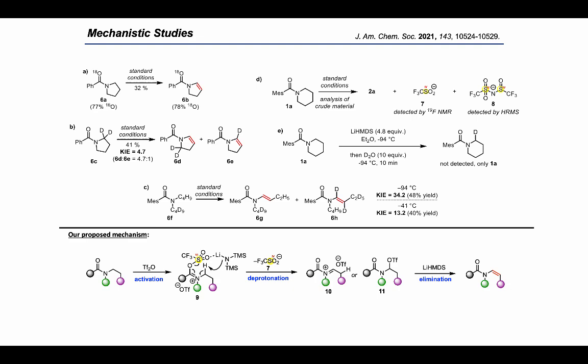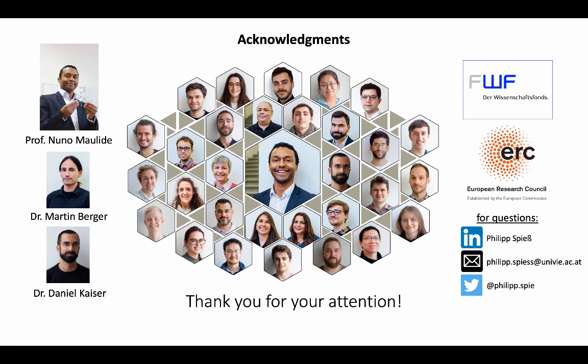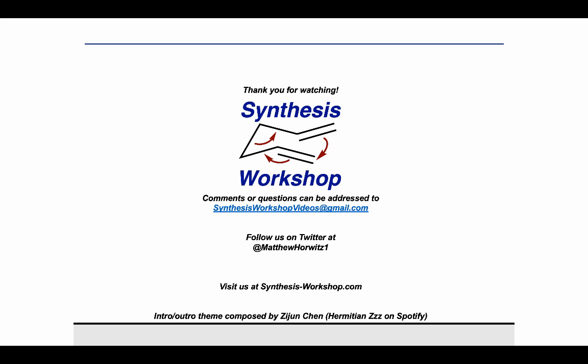I would like to thank Professor Nuno Maulide for giving me the opportunity to undertake PhD studies in his group and for his continuous support. I especially thank my collaborators Martin Berger and Daniel Kaiser for their great contributions. If you have any questions about this work, don't hesitate to contact me. Thank you for tuning in to this research spotlight episode — if you enjoyed it, please subscribe, share with your peers, and follow us on Twitter. See you next time!